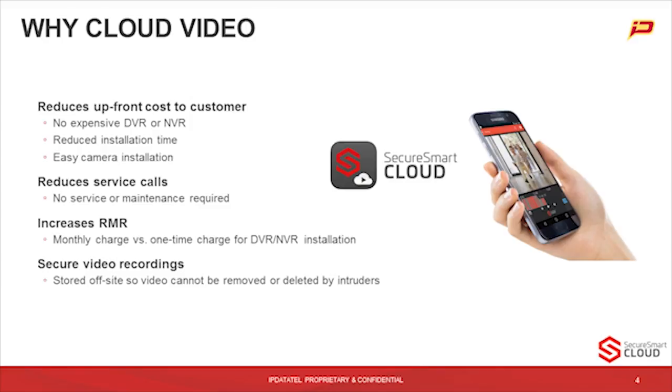As far as the secure video recordings go, it is stored off-site. So the video cannot be removed or deleted by an intruder or a hacker.